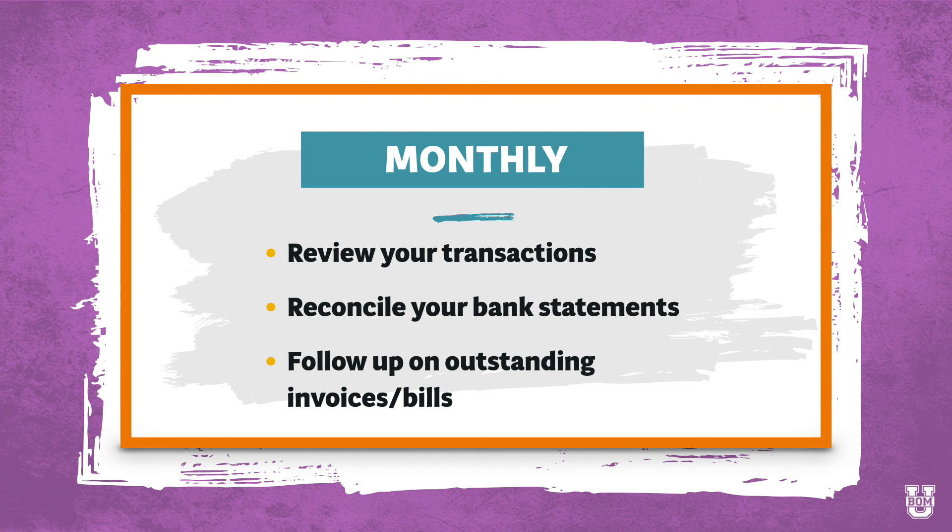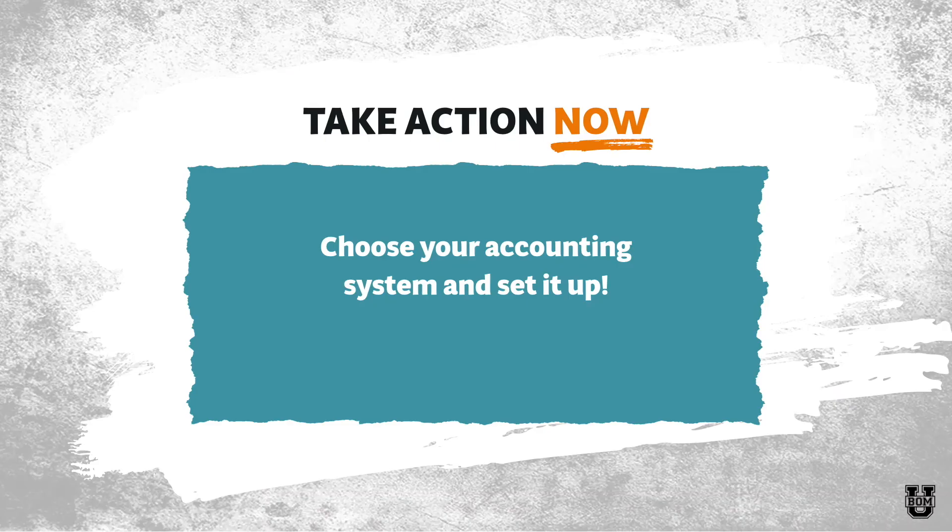I also want you to reconcile your accounting system to your bank statements — check to see if your bank balance matches what's in your accounting system. And then lastly, you're going to follow up on outstanding invoices and bills: what's outstanding that's owed to me and what's outstanding that I owe to other people, and make sure those get taken care of. So your action step right now is to choose your accounting system and get it set up.